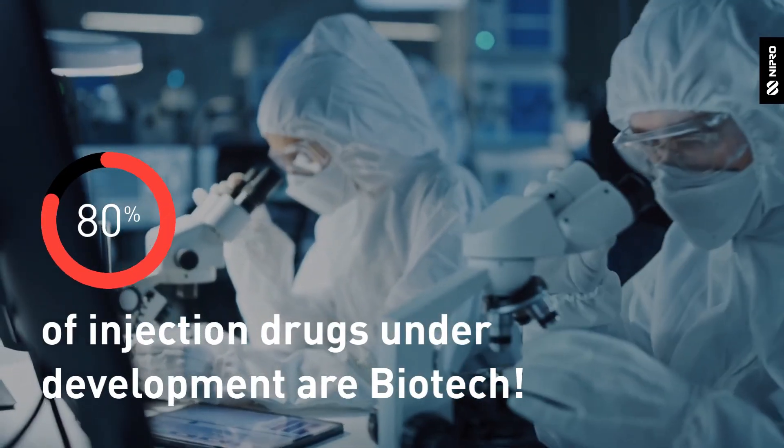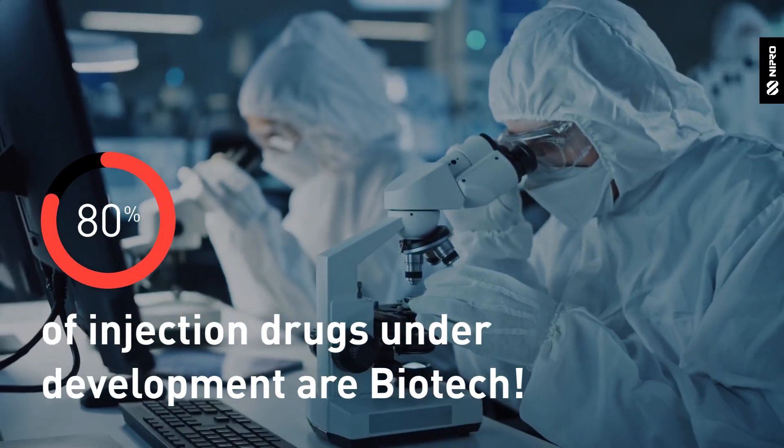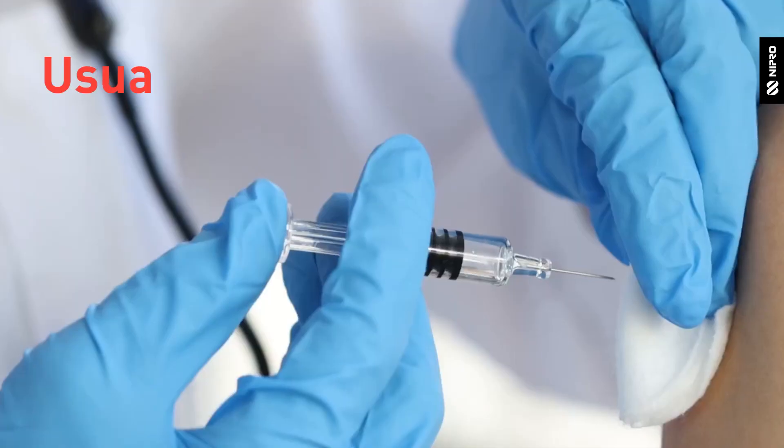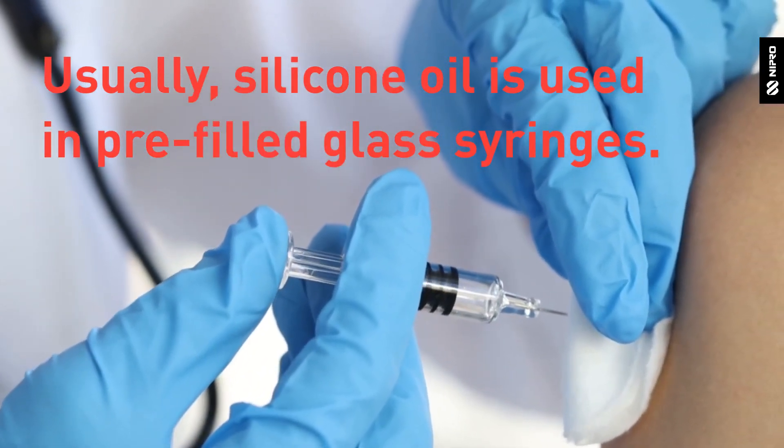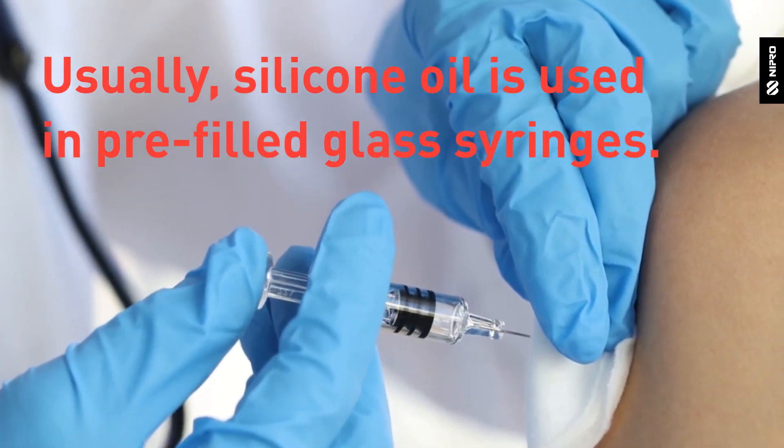Today, more than 80% of injection drugs under development are biotechnology drugs. At present, the inner glass surface of most ready-to-use prefillable glass syringes are siliconized to enable the movement of the plunger.